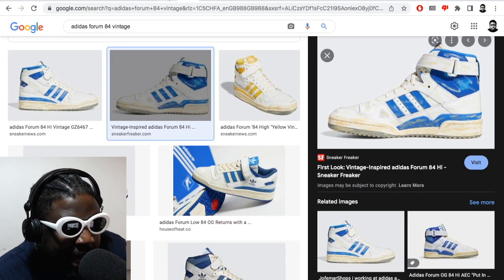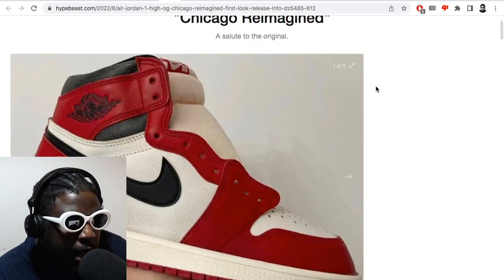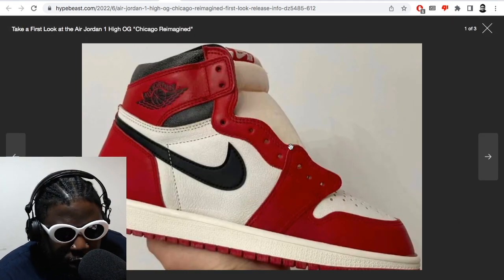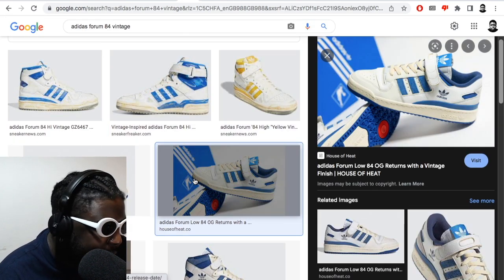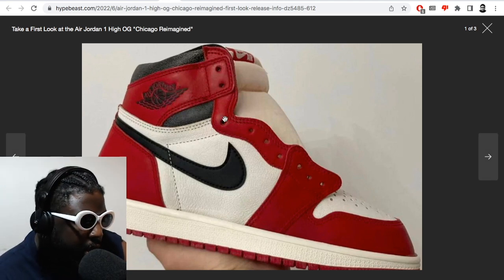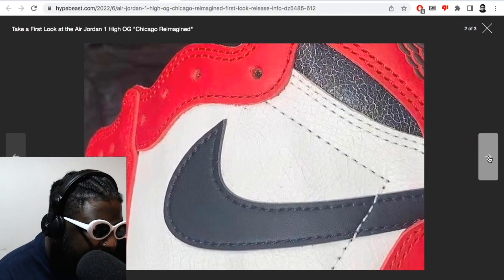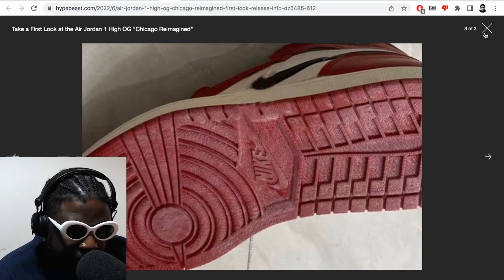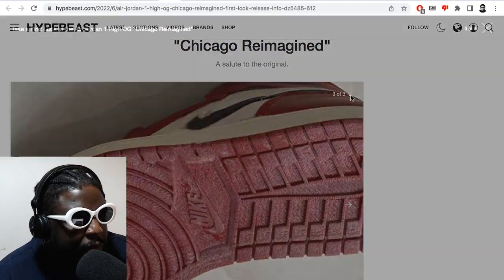Now Jordan Brand is doing the same thing with the Jordan 1 OG Chicago Reimagined, but for me personally, these are pretty crap in terms of how they relate to the Forums. I just don't think they marry up at all. Jordan Brand kind of didn't really go as far as they could in terms of the shape, materials, application, and finish. It just doesn't look that impressive to me personally.